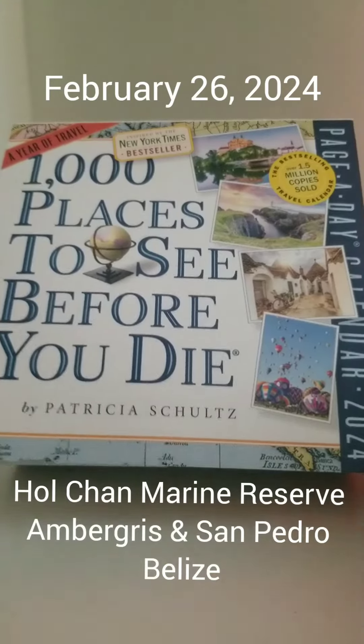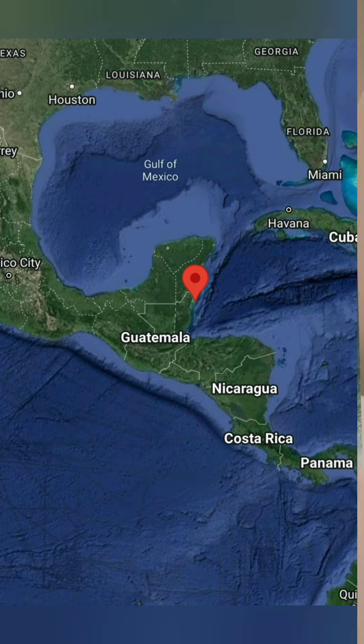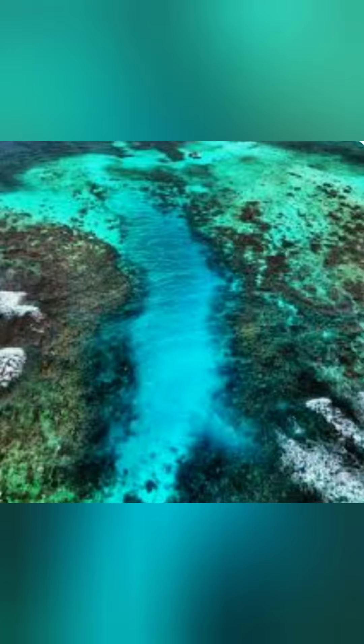It's February 26th in our year of exploring with Patricia Schultz, and today we are exploring the Hol Chan Marine Reserve in Belize. Established in 1987, Hol Chan, which means Little Channel in Mayan, is one of Belize's most popular and well-known marine reserves.